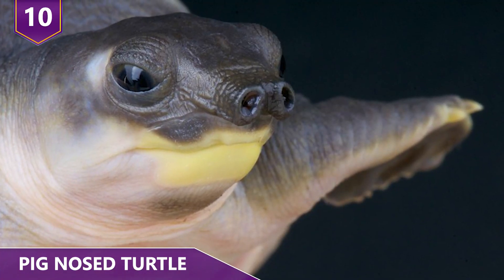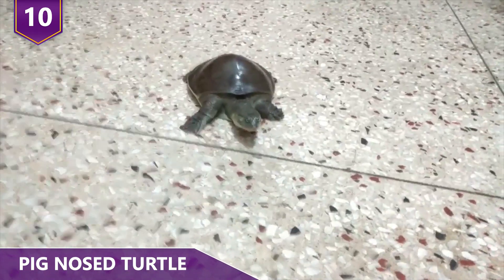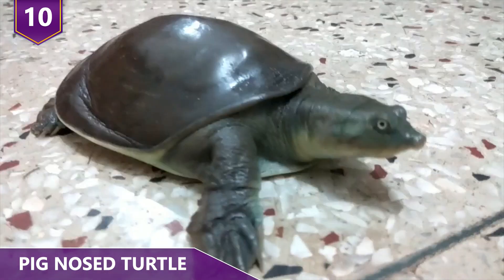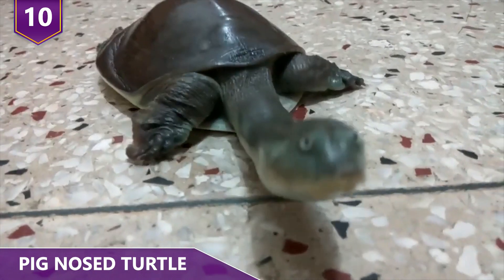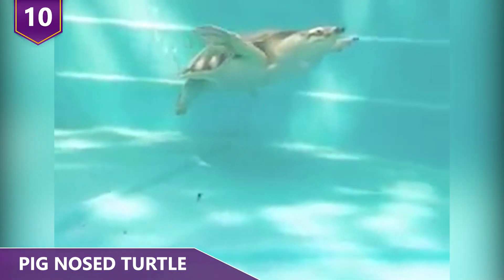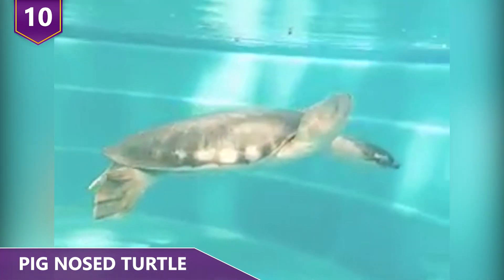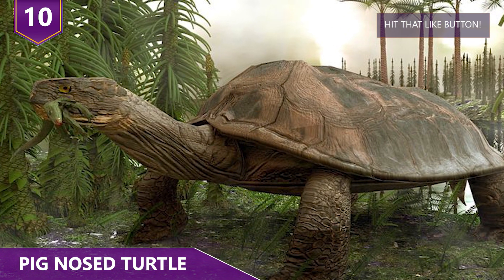Number 10: Pig-Nosed Turtle. With a nose like a pig and flippers on their feet, pig-nosed turtles look like no creature we've ever seen before. Although a few studies have been done in the wild, pig-nosed turtles in captivity have been known to show aggression. This might suggest they're more territorial than many of their turtle peers. They're the last surviving member of their family, making them a living fossil. The term 'living fossil' is loosely defined and generally associated with species that haven't changed much and closely resemble species we otherwise only know as fossils.